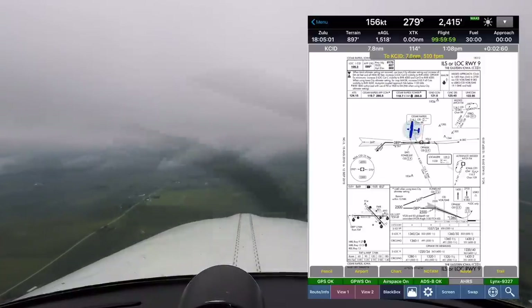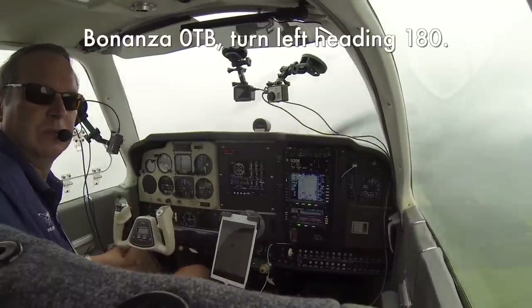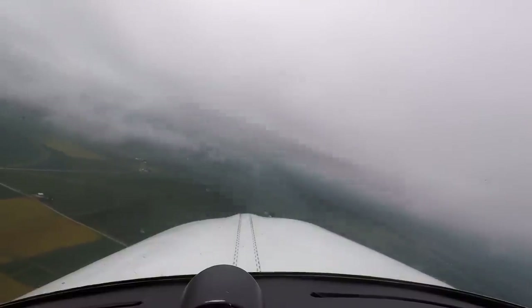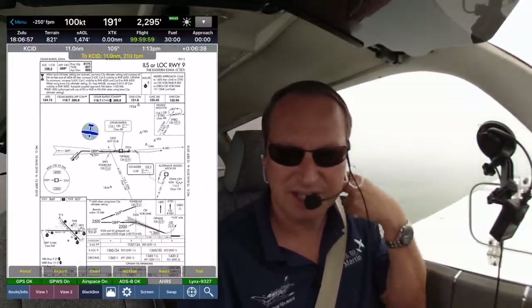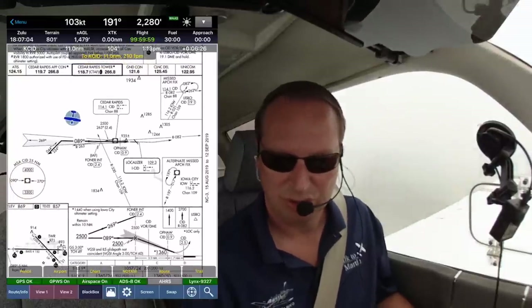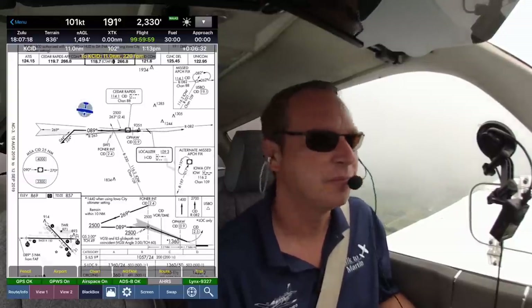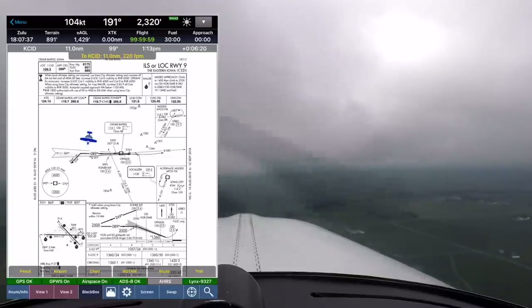I'll reduce power now to 18 inches, that will give me a good approach speed. Bonanza Zero Tango Bravo, turn left heading 180. Left heading 180, Bonanza Zero Tango Bravo. Approach briefing: we're doing the ILS runway 9 approach at Cedar Rapids. The localizer 109.3 has been tuned and identified, final approach course 089 is set on the HSI. Glide slope intercept at 2,500 at Foner. Minimums 1,060. Missed approach: runway heading, climb to 2,500.